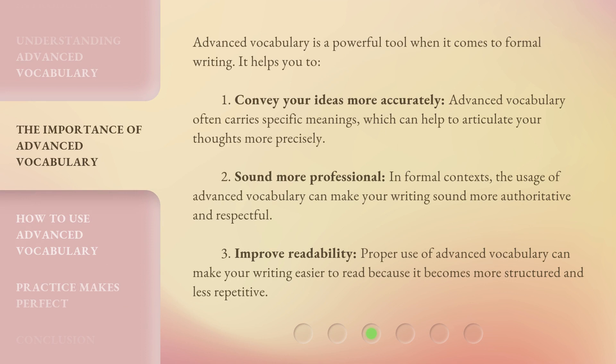Advanced vocabulary is a powerful tool when it comes to formal writing. It helps you to: 1. Convey your ideas more accurately — advanced vocabulary often carries specific meanings which can help to articulate your thoughts more precisely. 2. Sound more professional — in formal contexts, the usage of advanced vocabulary can make your writing sound more authoritative and respectful. 3. Improve readability — proper use of advanced vocabulary can make your writing easier to read, because it becomes more structured and less repetitive.